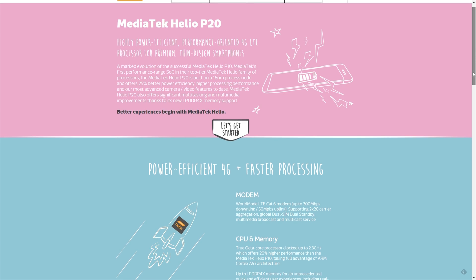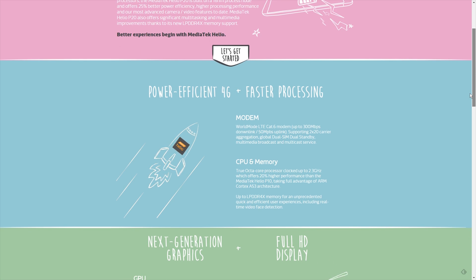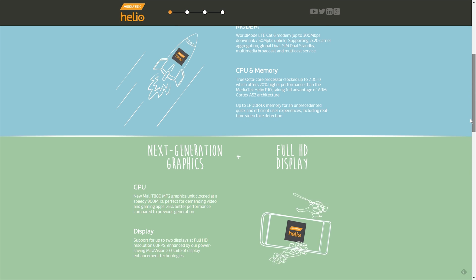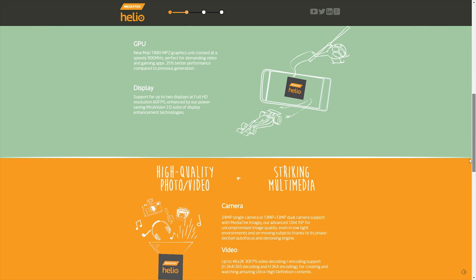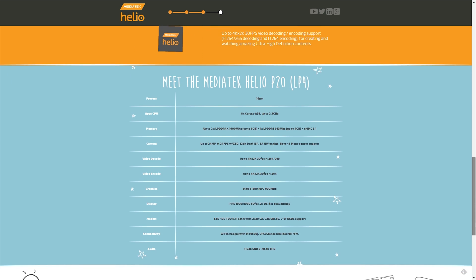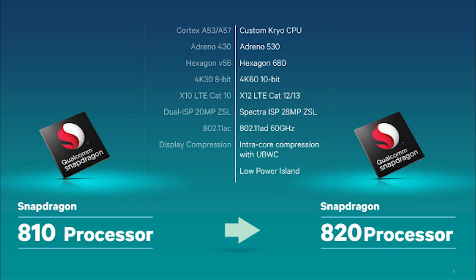Also just announced is Mediatek's octa-core CPU, the Helio P20, the direct upgrade to last year's Helio P10. Unfortunately there are no benchmarks yet, but we know that 4 of its A53 cores run at 2.3GHz — a 300MHz bump from the P10's 2GHz — while specs for the other 4 cores haven't been revealed. The GPU is a Mali T880MP2 clocked at 900MHz, and we'll see how both CPUs compare once an OEM implements the P20 in its smartphones.